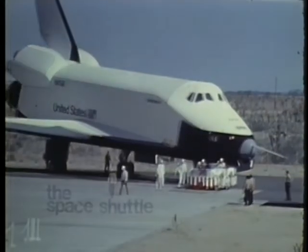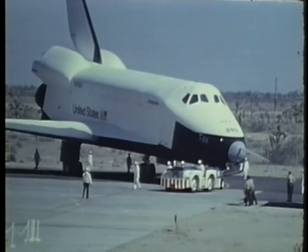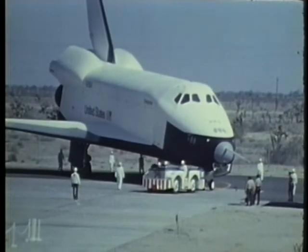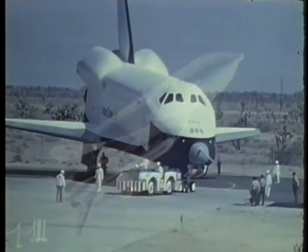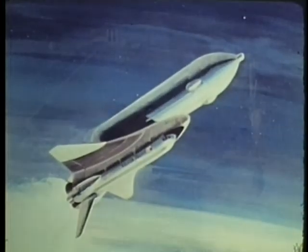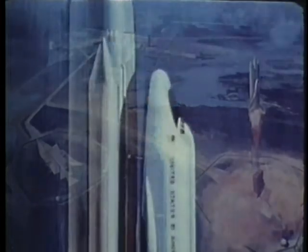The Air Force was selected as the executive agent for the Department of Defense in all NASA space transportation system activities. This includes a space shuttle vehicle to be launched into orbit for space missions during the 1980s and beyond. The Air Force is developing the interim upper stage propulsion system and preparing launch and recovery facilities at both Vandenberg Air Force Base, California, and at the Eastern Test Range in Florida.